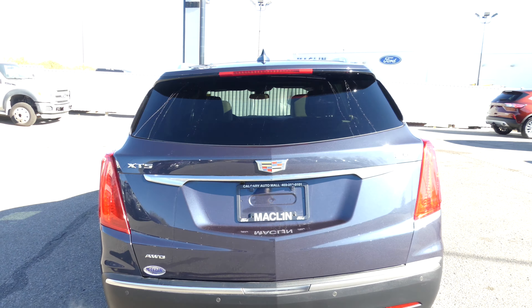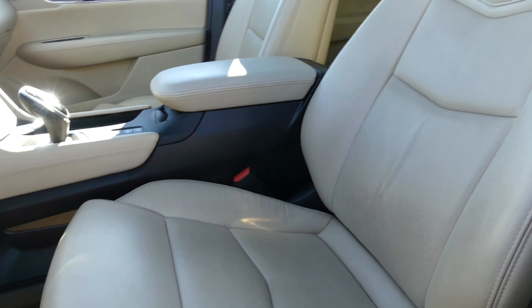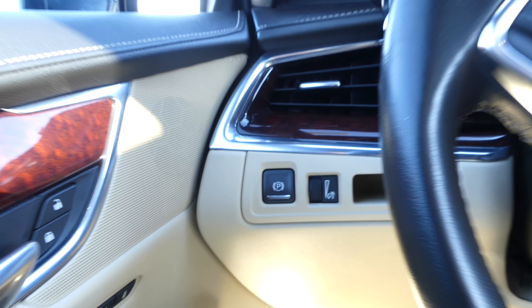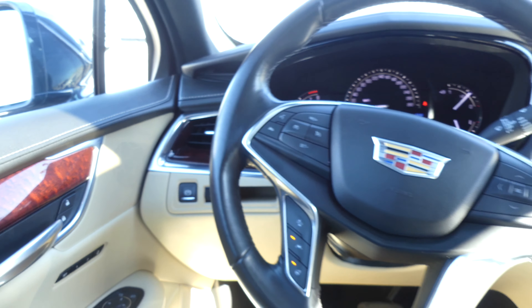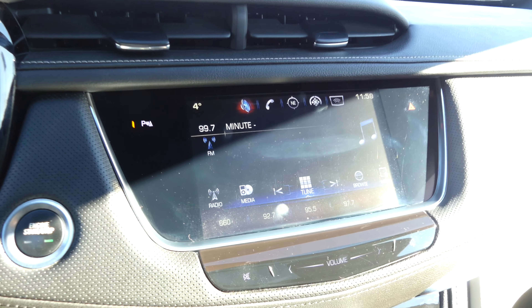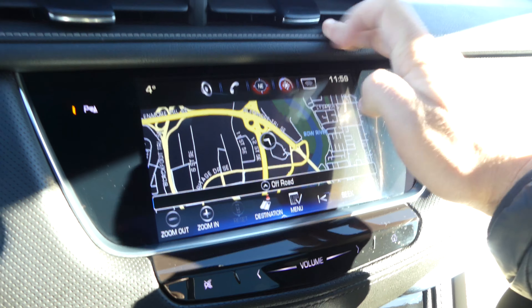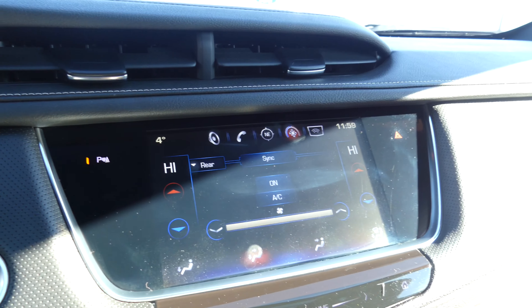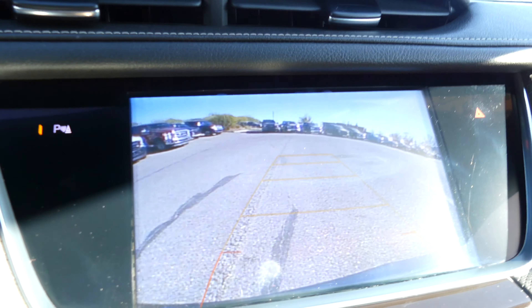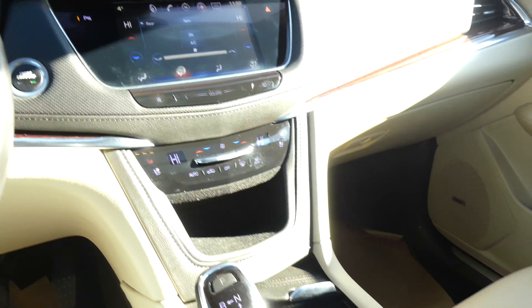This car has a lot of cool features. It has a beige leather interior with heated and cooled seats, a power panoramic sunroof, and navigation and Bluetooth. It also comes with memory seats and power mirrors with remote start, adaptive cruise control with a reverse camera, and a really beautiful shift knob.